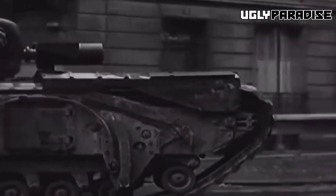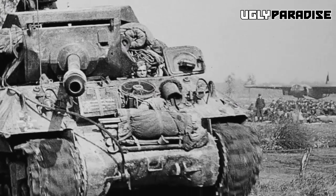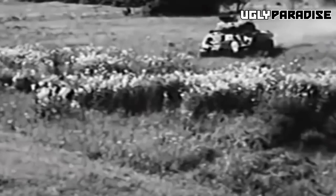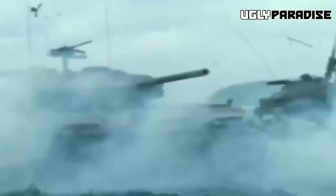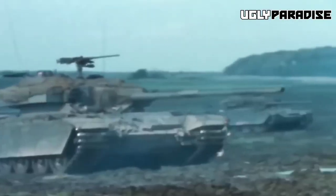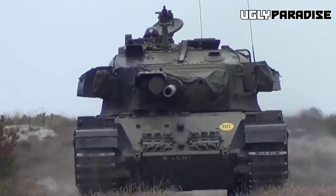Born out of the fallout of World War II, the Centurion tank emerged as evidence of British determination and ingenuity. Featuring a new tank design, it represented a paradigm shift from previous traditional tank designs, introducing technological advancements and groundbreaking features that created new standards for incoming generations.